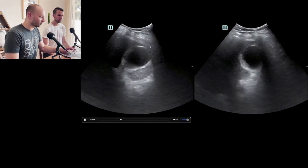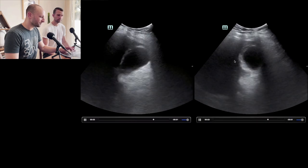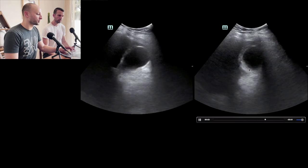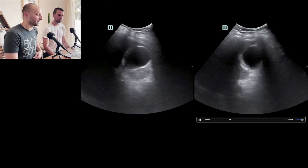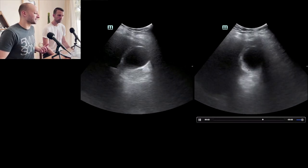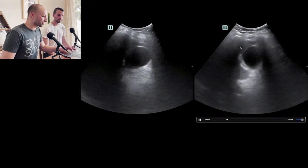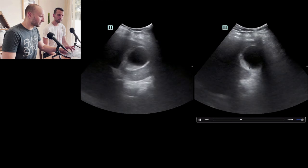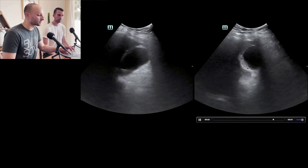Consistently there is a pretty thickened wall all the way around. I can see it a little better in the more dependent portion because of posterior acoustic enhancement. I struggle with whether to measure back here or up here — you'd probably be safest measuring more anteriorly rather than posteriorly, because it could be artificially increased.